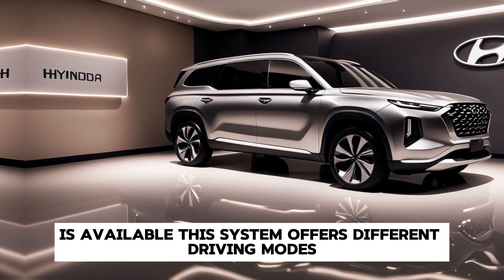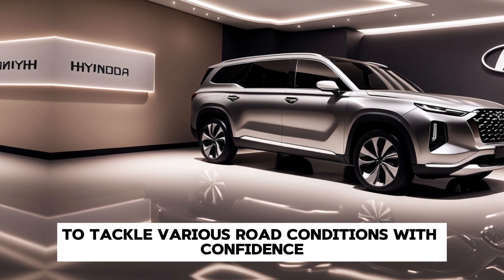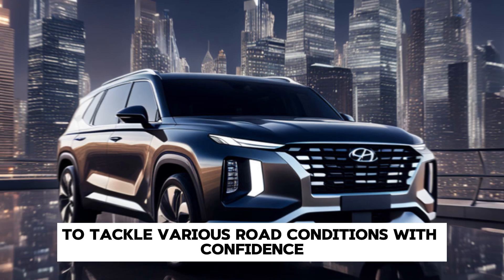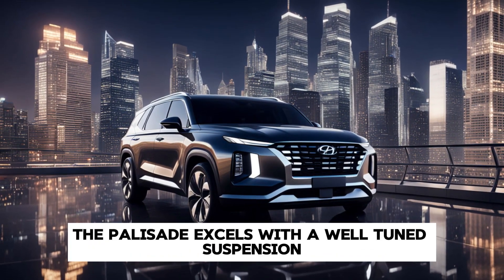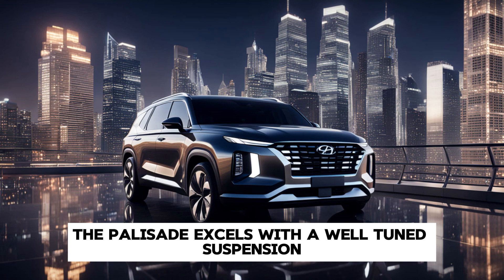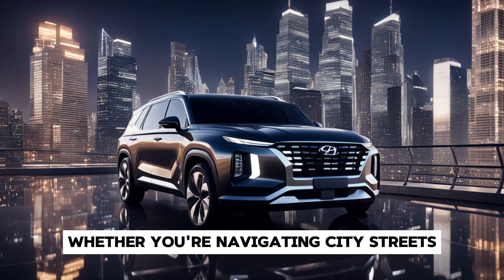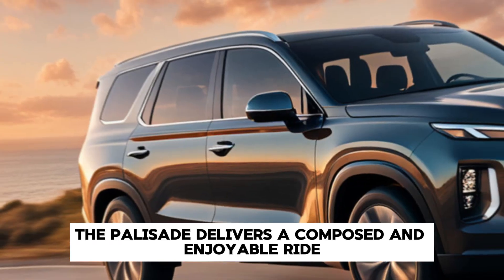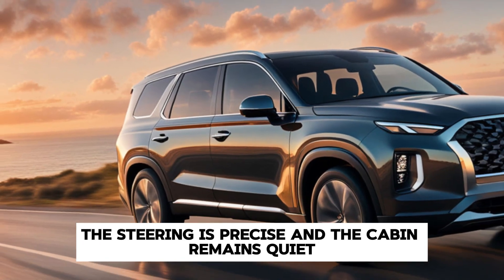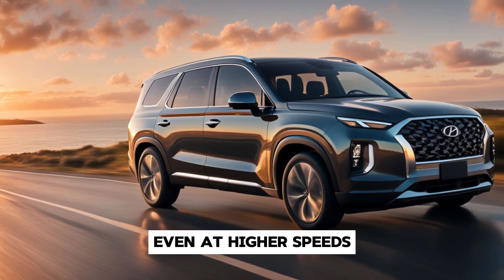The AWD system offers different driving modes, including snow and mud, to tackle various road conditions with confidence. In terms of driving dynamics, the Palisade excels with a well-tuned suspension that balances comfort and handling. Whether you're navigating city streets or cruising on the highway, the Palisade delivers a composed and enjoyable ride. The steering is precise, and the cabin remains quiet even at higher speeds, thanks to excellent sound insulation.